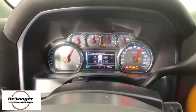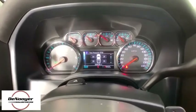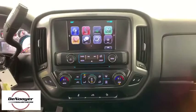CD player, electronic stability control, brake assist, dual zone climate control, panic alarm.